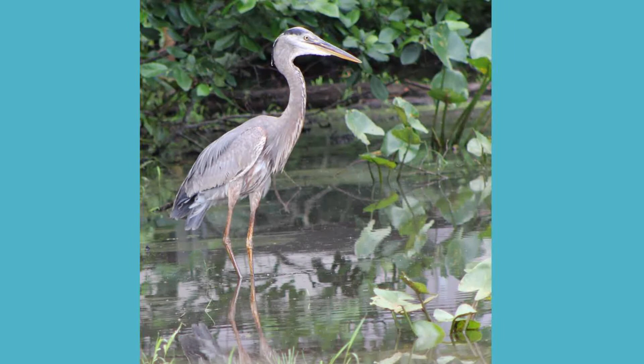Great blue herons are the largest heron in North America and are related to other heron species, egrets, and bitterns.